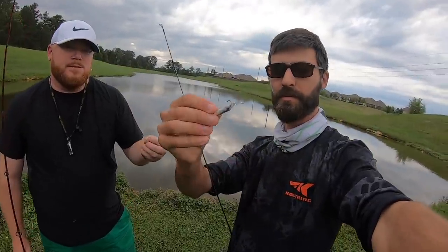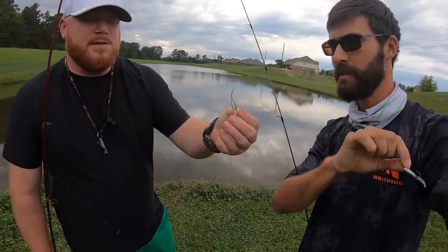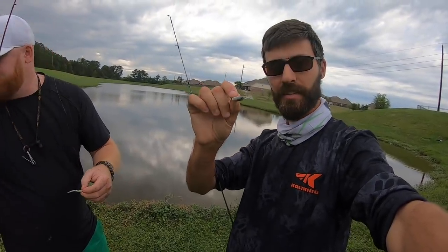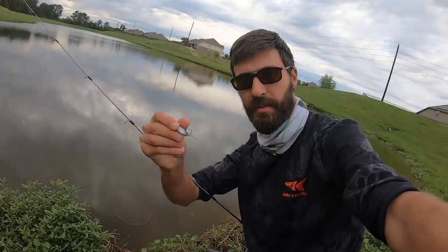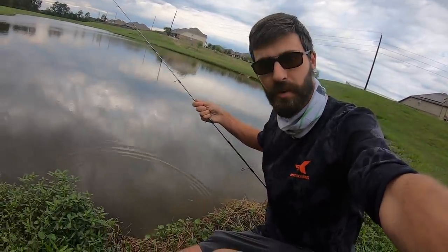What we're doing is throwing these really realistic tiny little jigs — that's a Mr. Crappie — and all we're doing is dropping them literally inches from the shore. We're finding that if we drop this jig literally right there, that is where the crappie are.